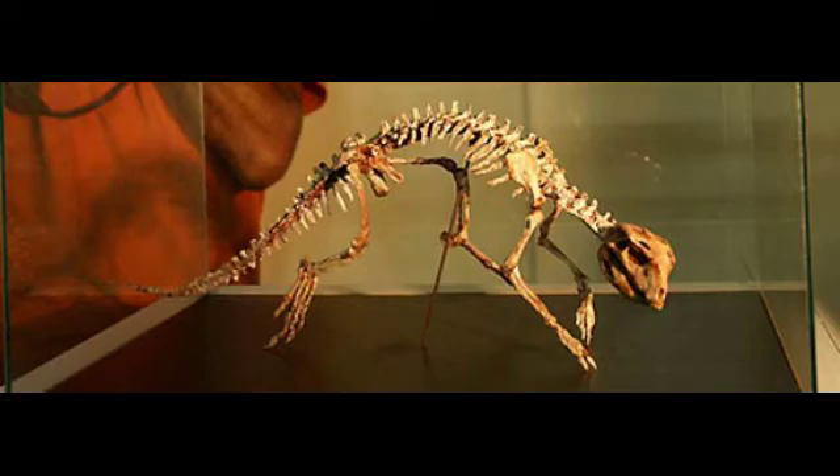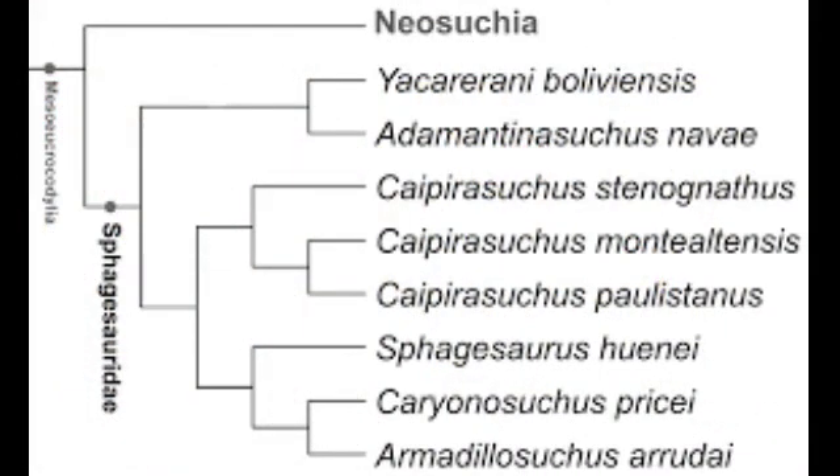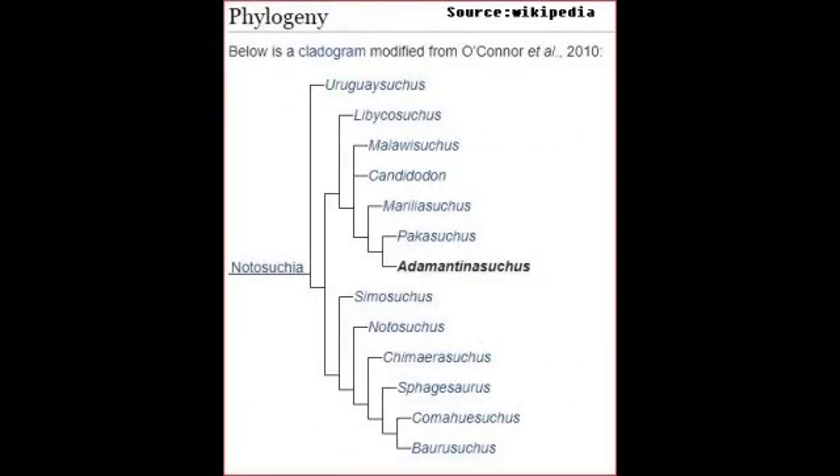Reptile data — Adamantinasuchis: Scientific name: Adamantinasuchis Navi. Period: Cretaceous. Place where it lived: Brazil. Weight: about 10 kg. Size: 50–60 cm long. Diet: omnivorous. Scientific classification: Kingdom: Animalia. Phylum: Chordata. Class: Reptilia. Clade: Ziphosuchia. Order: Crocodylomorpha. Family: Notosuchia. Genus: Adamantinasuchis. Species: Adamantinasuchis Navi.